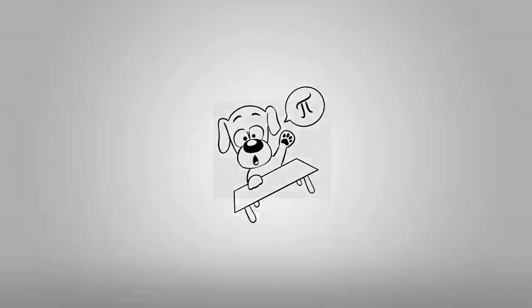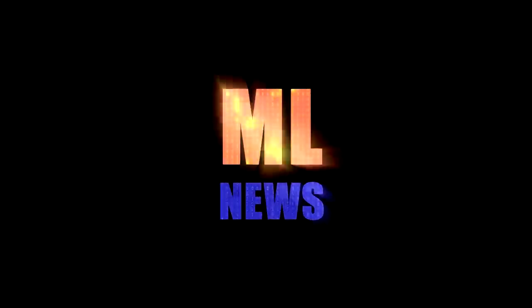Meta builds a humongous computer, OpenAI teaches their language models to follow instructions, and we battle pigeons with drones. Welcome to ML News. Hello and welcome to ML News. Now I have to say these aren't exactly news — this is stuff that we've somehow missed or skipped from the last two to three weeks. So consider this more ML olds.